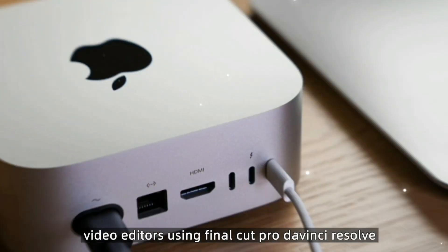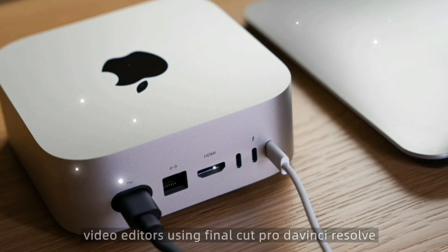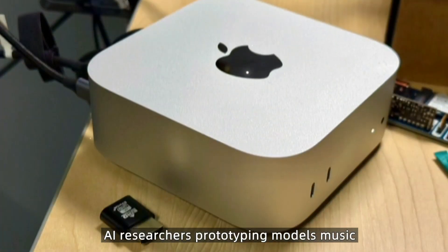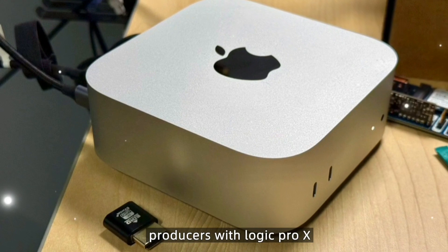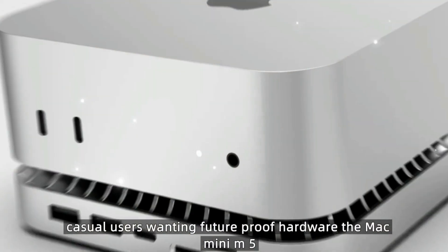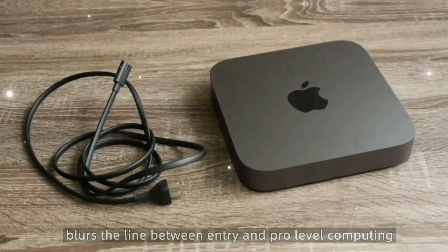Who is the M5 Mac Mini for? Use cases include video editors using Final Cut Pro or DaVinci Resolve, developers running Xcode or Docker containers, AI researchers prototyping models, music producers with Logic Pro X, and casual users wanting future-proof hardware. The Mac Mini M5 blurs the line between entry-level and pro computing.